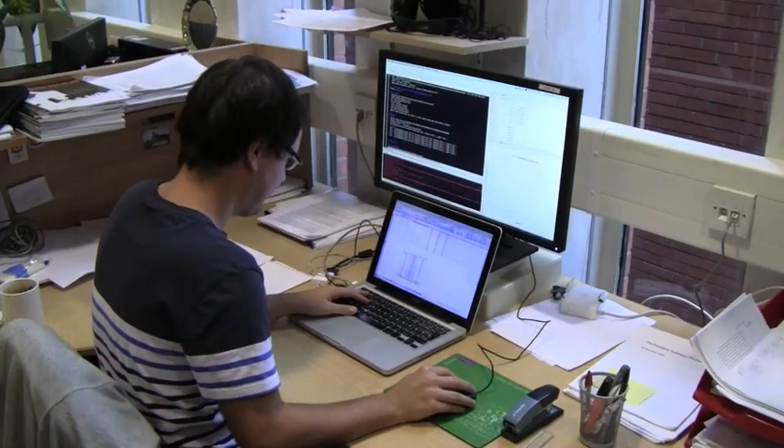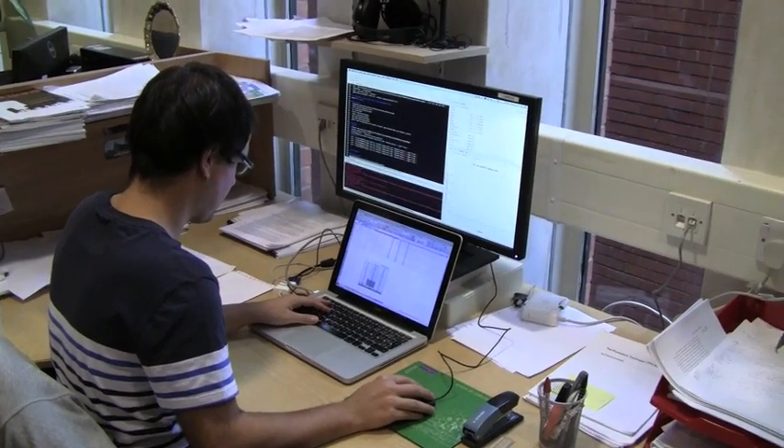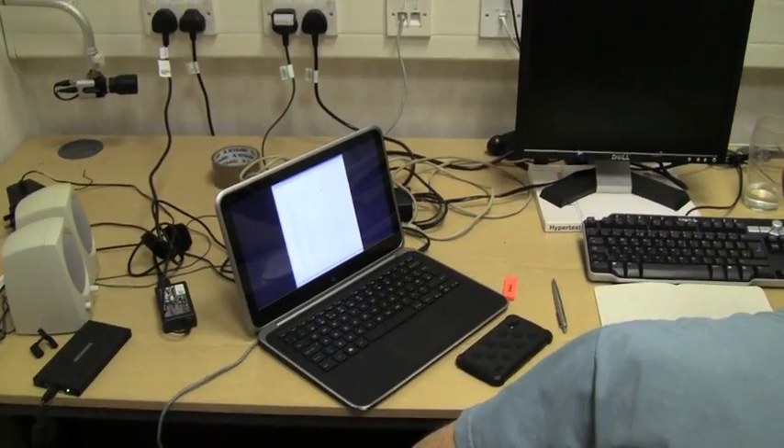Companies now are very aware of this relationship between humans and interfaces and computers, and they are hiring more and more computer scientists with a background in human-computer interaction. We hear a great deal from industry that they are really keen to have graduates with this kind of profile.